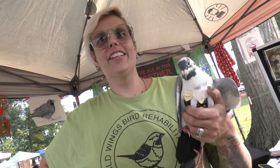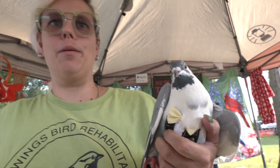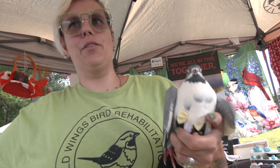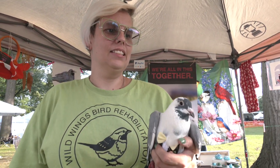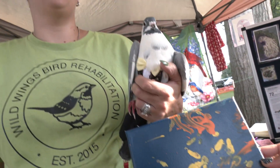He was found a week old in a Meijer garden center, and the person who found him thought he was a pelican. They sent me a picture saying they found a baby pelican, and I said can you send me a picture — and it was a baby pigeon. And that was Sheldon. He likes to paint, and there it is. His medium is acrylics on canvas.